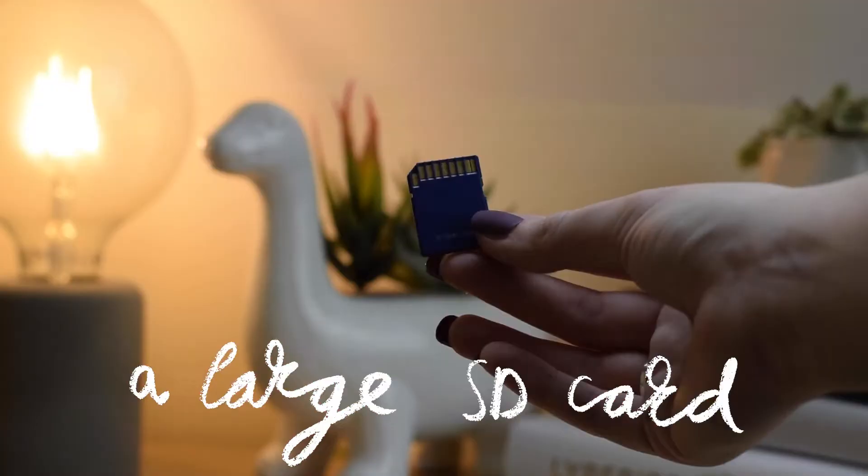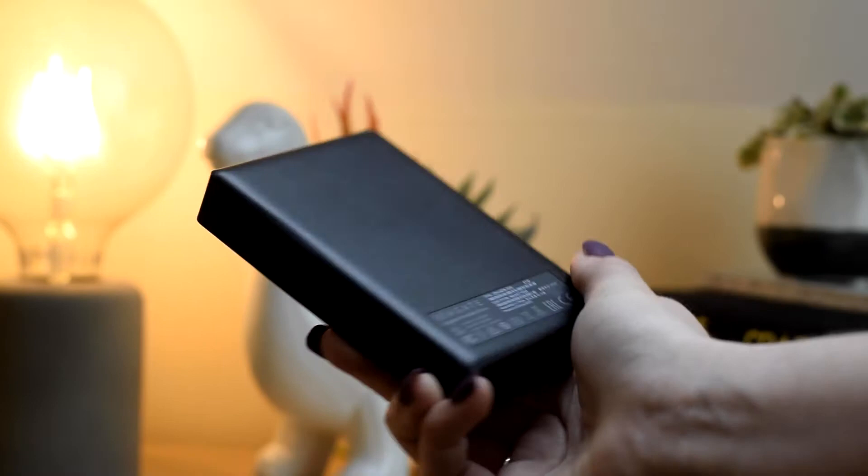An old camera to use as decor, such as an old film camera or Polaroid camera, or even just camera themed decor. A large SD card — I got a 128GB one for Christmas and I was so pleased about that. And if they're just using a phone, you can get a micro SD card. Also a hard drive — I find these extremely helpful. Just make sure it's compatible with the laptop that they use. I have a 1TB and a 5TB one.